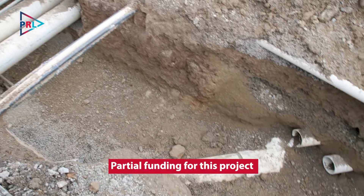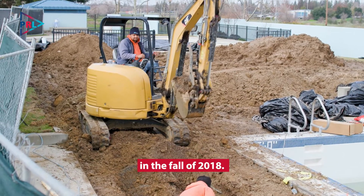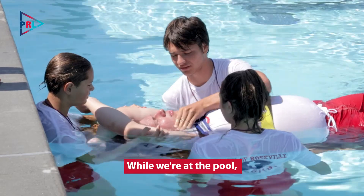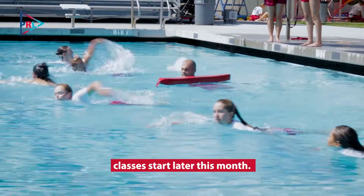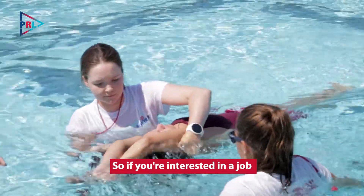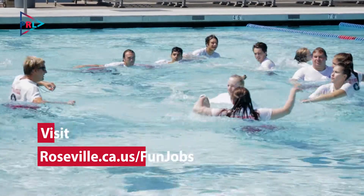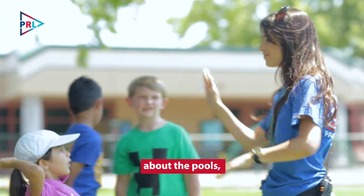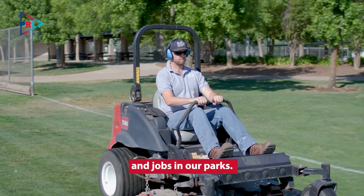Partial funding for this project comes from Measure B sales tax which was passed by voters in the fall of 2018. While we're at the pool, we want to make sure you know that lifeguard training classes start later this month. So if you're interested in a job this summer, be sure to visit our website for more info. There you'll find not only information about the pools but also summer camps, adventure club, and jobs in our parks.